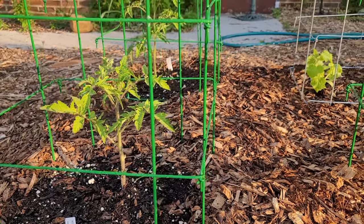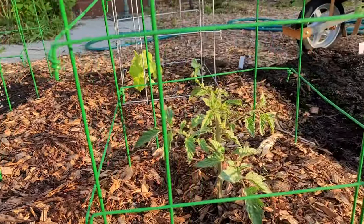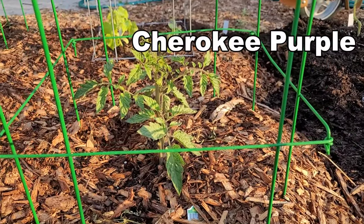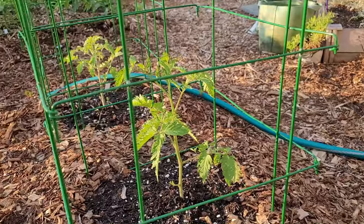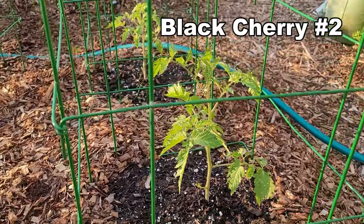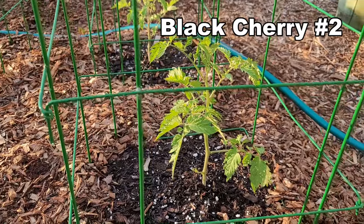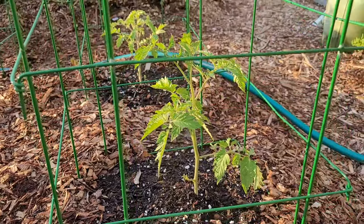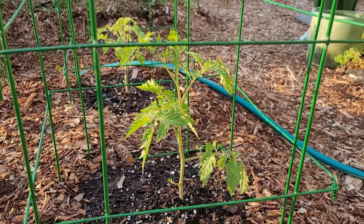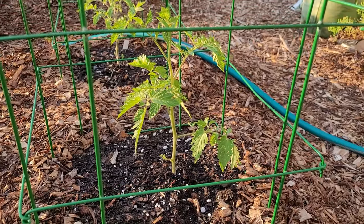Right next to Golden Queen we have my lone tomato that I went ahead and bought - another Black Cherry that I decided to grow. This was planted much later than the one in the grow bag, but it's starting to do well now that we've had a whole bunch of rain.